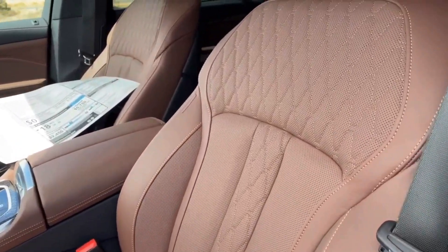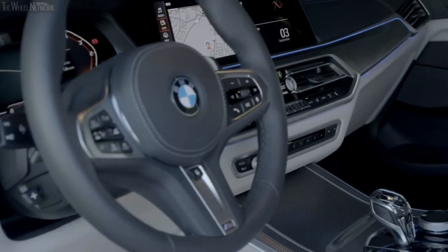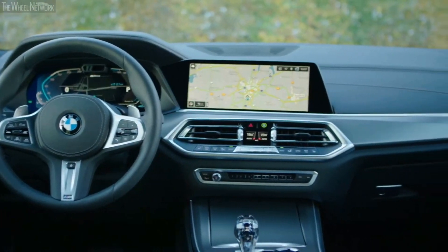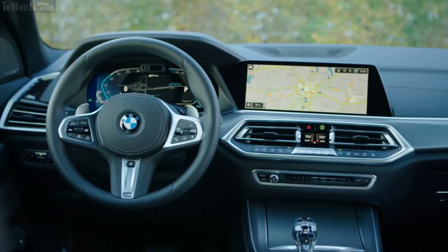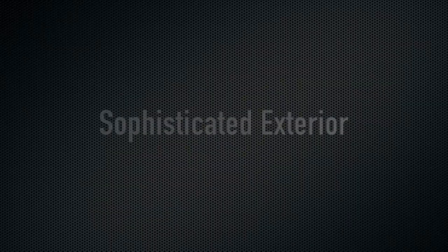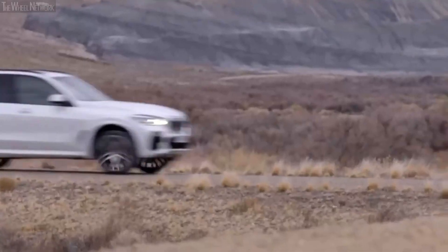The driving assistance professional package includes adaptive cruise control, which maintains a driver-defined distance between the X5 and the vehicle in front; a lane keeping system that makes small steering corrections to help keep the car centered in its lane; evasive steering assist, which improves forward collision mitigation with steering-based collision avoidance; emergency stop assist, which can stop your BMW in the event of a medical emergency; an automated parking system that enters a parking space with little or no driver intervention; and a surround view camera system that gives you a top-down view of the X5 and its surroundings for tight parking situations.